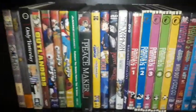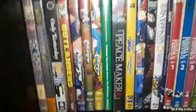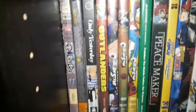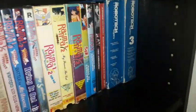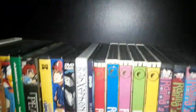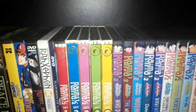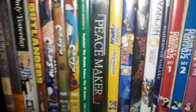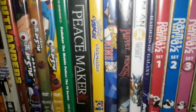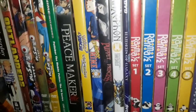Welcome back! In this video, which is part 5 of my anime collection, I'm going to be showcasing some of my anime on DVD, starting from here all the way to where Robotech is. There's some more anime on top in the previous video — I'll put a link to that if you want to check it out. I also had to move some out of the way to showcase more titles here. Let's dive in right now.